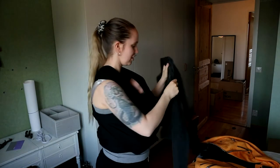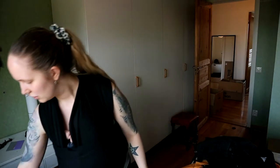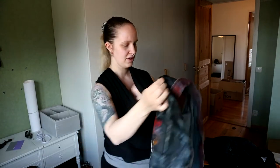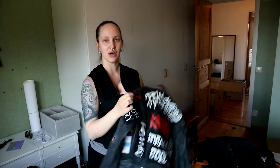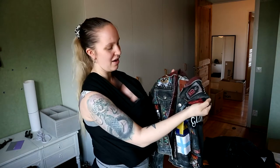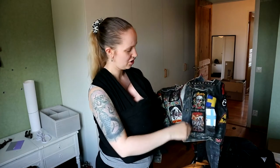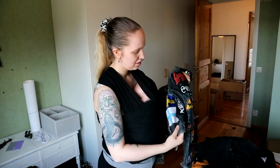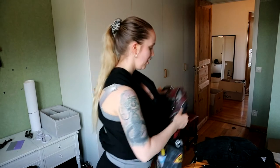Of course you need a denim jacket — that's a must in any closet. I also have my other denim jacket with patches — this is my battle jacket. Most of the patches I painted myself because I'm too cheap to afford real patches. The real patches I do have are original from around the 80s, and the others are gifts from friends who didn't want them anymore.